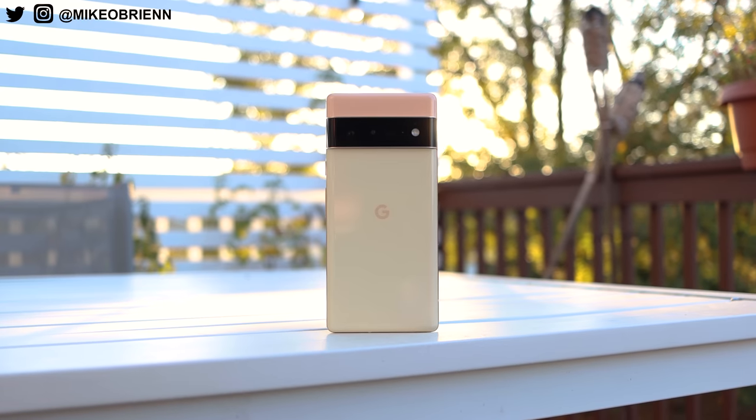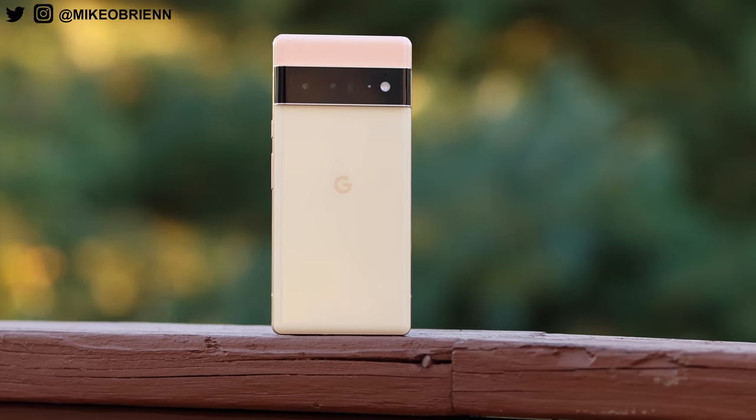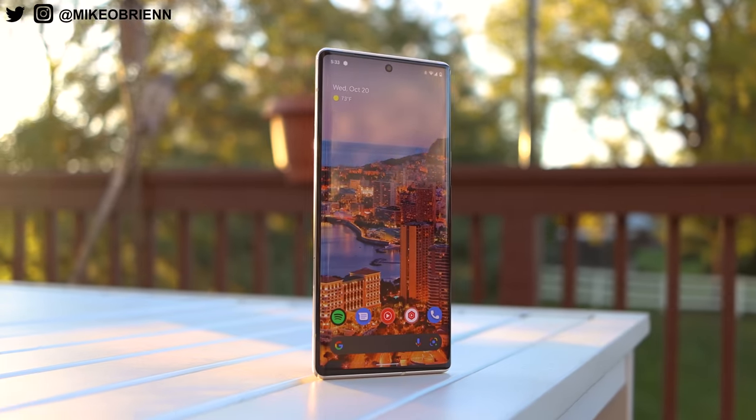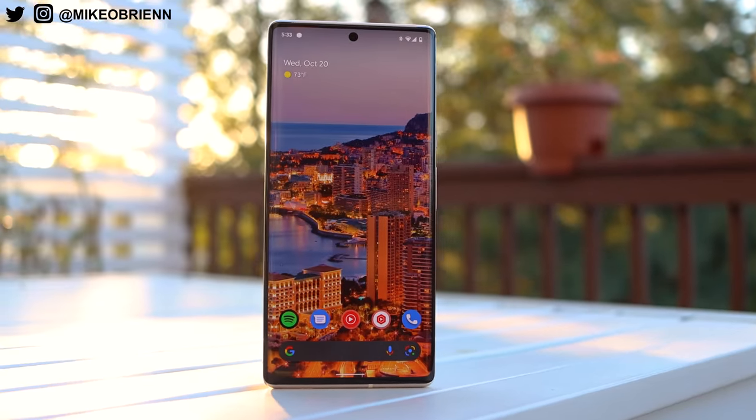So the Google Pixel 6 Pro — it's finally here, the embargo's lifted, and I can finally talk about my experience with the most anticipated phone of the year. Google's been teasing this for months, people have been excited about it, and there's a lot to like. But in this video, we're going to uncover how much is actually hype, and how much is actually really exciting about this phone.